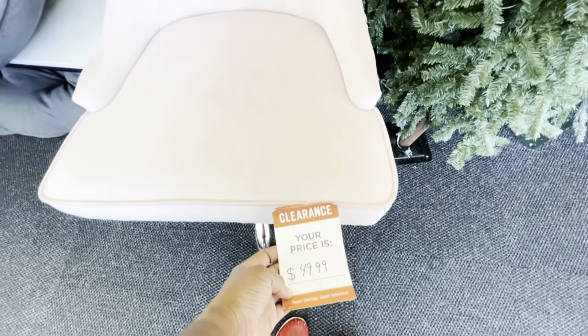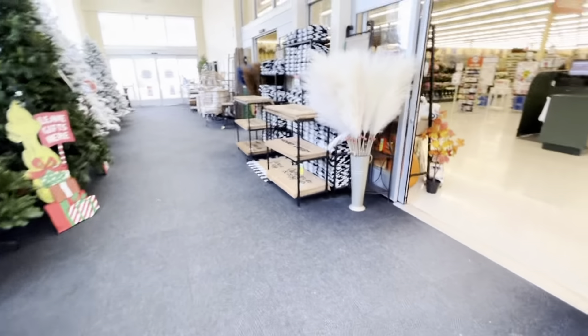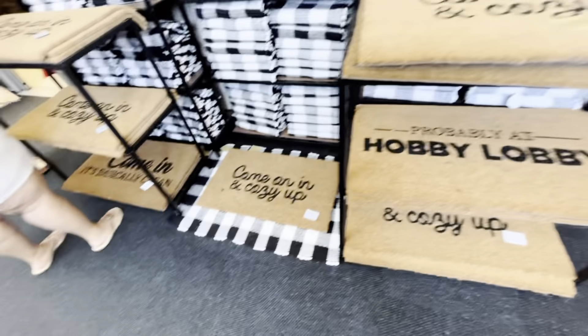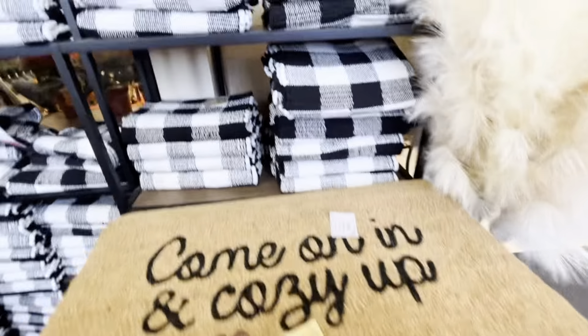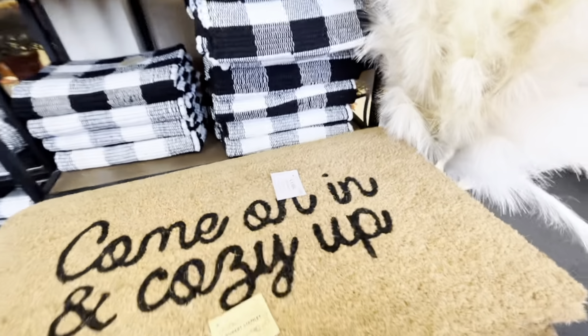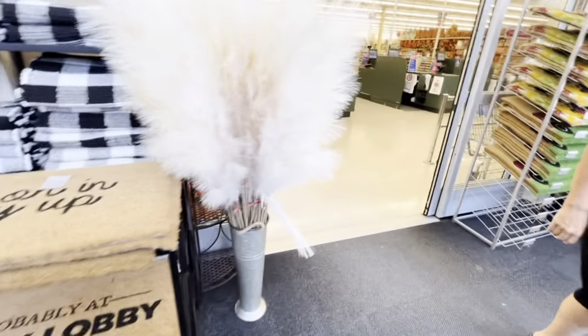They have a nice desk chair here for the ladies that like to do home offices — it's a bit worn but it's $49.99, so that's a good deal. They've got some pampas grass out here, really pretty color, $19.99 — I don't think it's on sale but it's so beautiful. They have some buffalo check rugs with mats — the rug is $19.99 and the mat is $24.99. They also have brown and blue pampas grass.